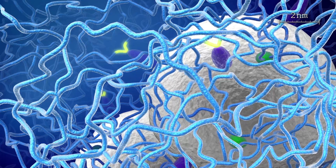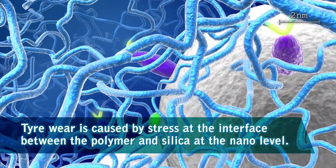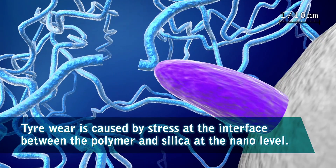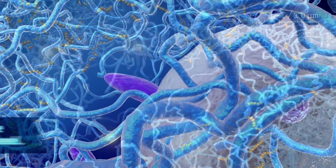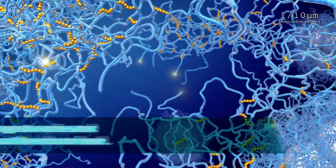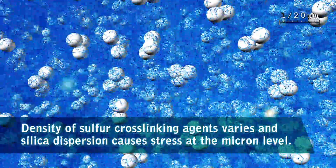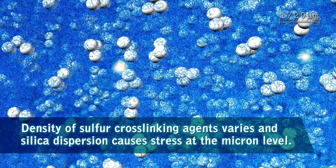Using this technology, we can see tyre wear is caused by stress at the interface between the polymer and silica at the nano level. At the same time, at the micron level, research shows that the density of sulphur cross-linking agents varies. We also found that silica dispersion causes stress.